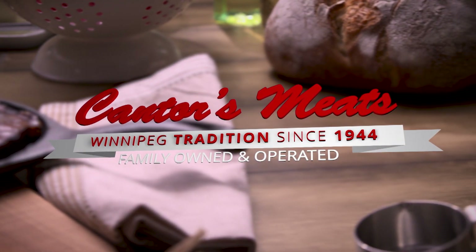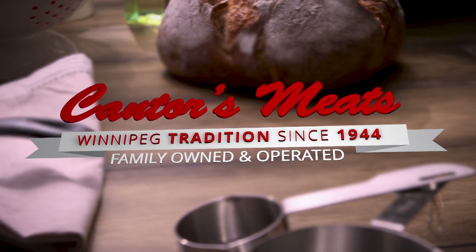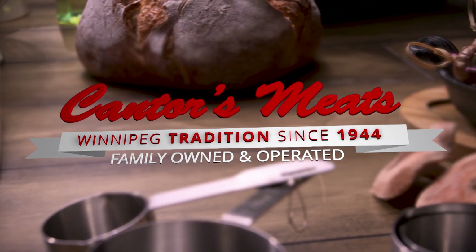Great Taste is brought to you by Cantor's Meats, the home of quality meats. Welcome back to Great Taste of Manitoba where tonight it's Manitoba Pulse and Soybean Growers. We have Chef Gordon Bailey with us, thank you for joining us.